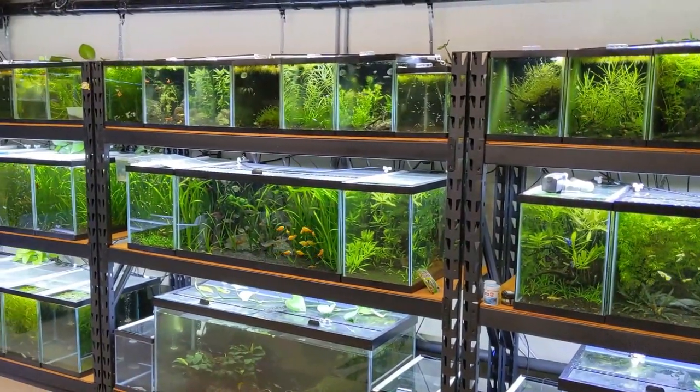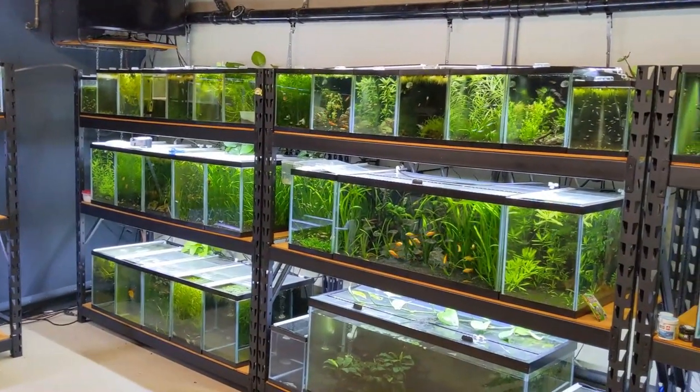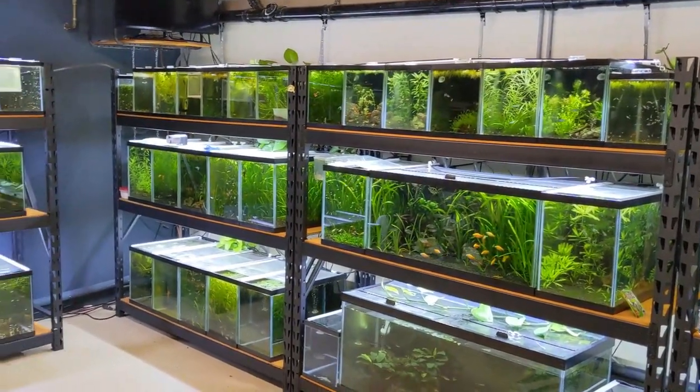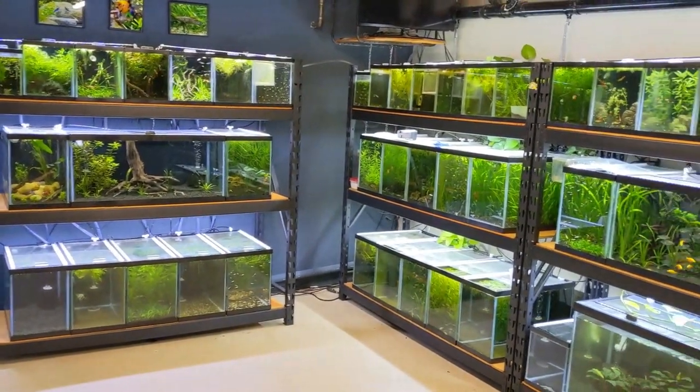It's another day in the fish room and I've got lots to do today. I want to rescape some tanks, clean some up, but mostly I'm gonna prepare for some fish I ordered — I went a little crazy this week and ordered from a couple different places. So let's get started.